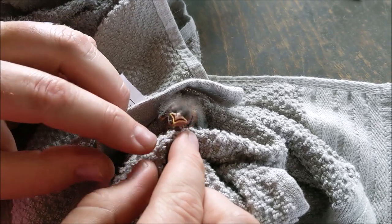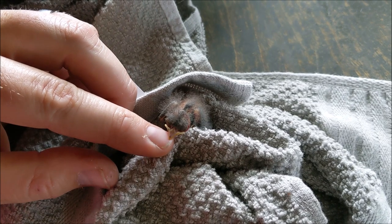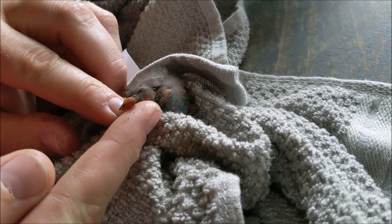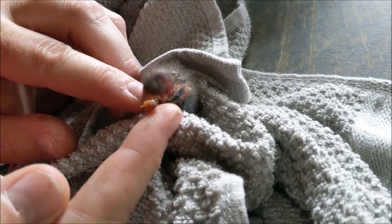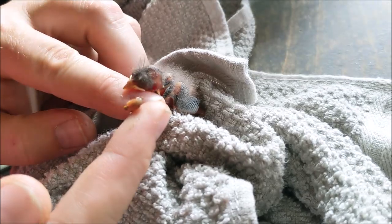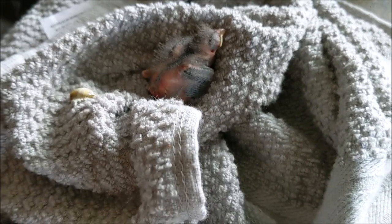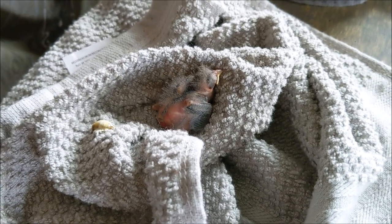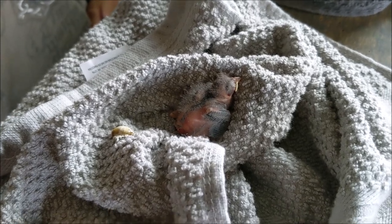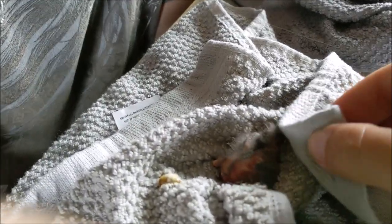Oh, that might have been too big. No, it's not. So he just swallowed it. There's something on its face — might be worm. A little bit of worm on its face.